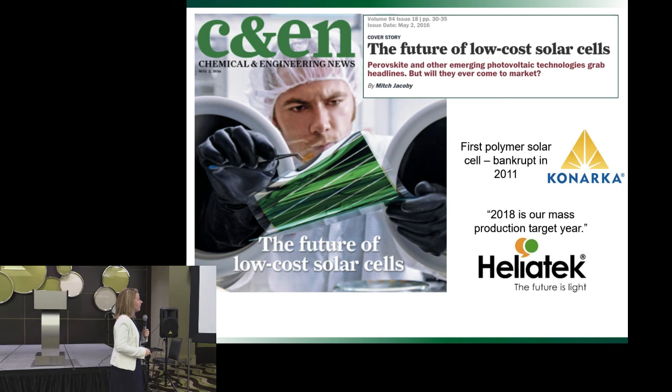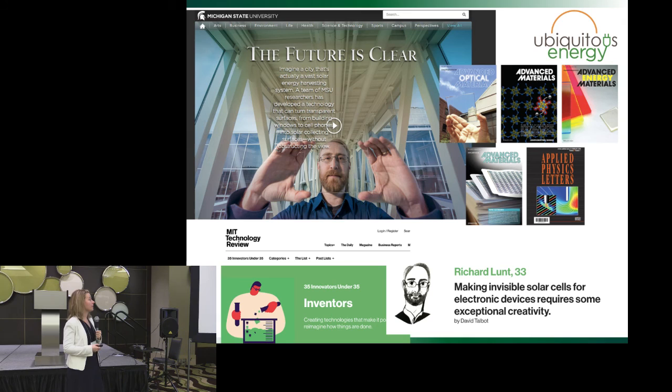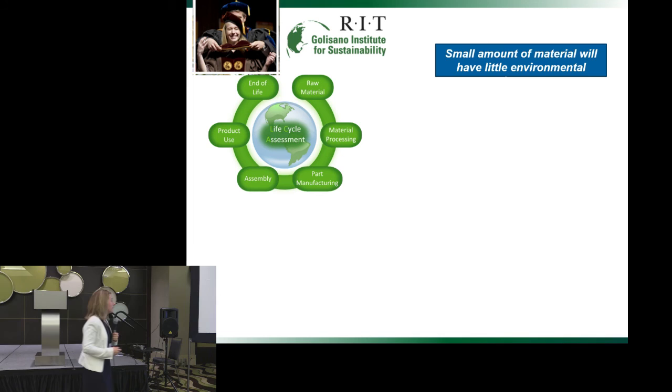There are companies now — like Heliatek — and it seems like every year they've been pushing back their commercialization year. Now it's 2018; I'm pretty sure I read 2016 two years ago. It doesn't seem like organic solar cells are coming to production really quickly. I'm using that for my research. Also, I moved to Michigan State where Dr. Lund's specialty is making organic solar cells that are transparent. I'm going to use this material and technology to evaluate if we can really design technology from the start to make them cheaper and help to commercialize them. I got the first PhD in sustainability from RIT, and all my work was on organic solar cells.